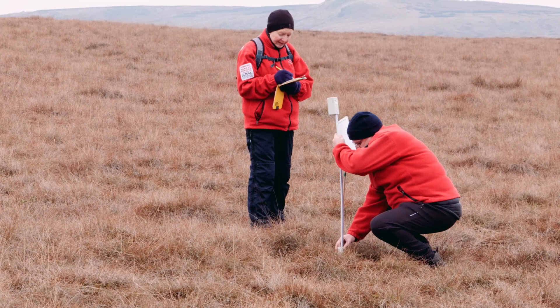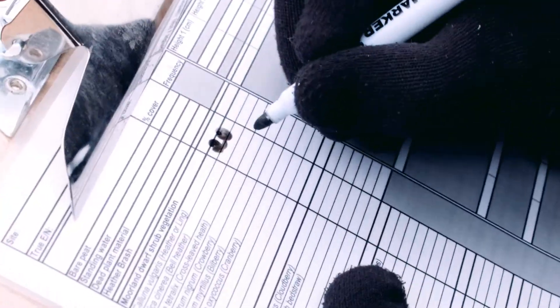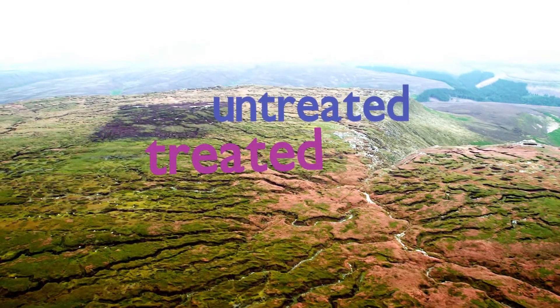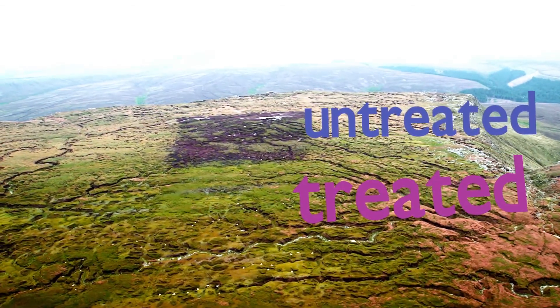Careful monitoring of our work shows that the moors are getting wetter. Native plants, including cotton grass and rare cloudberry, are now thriving again on the moors. This has already contributed to international efforts to combat climate change and will do so for centuries to come.